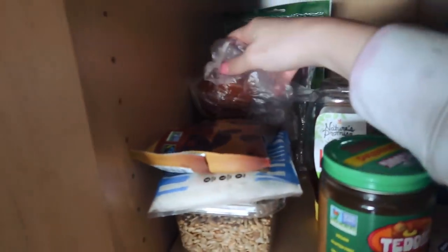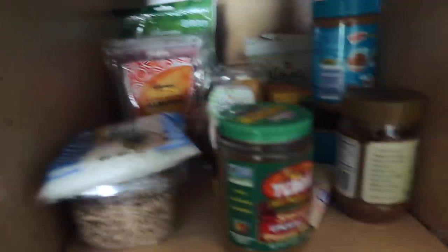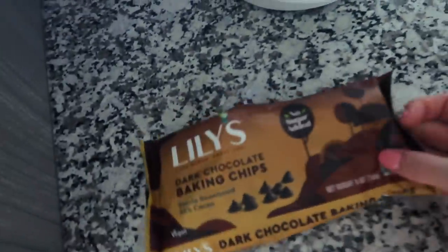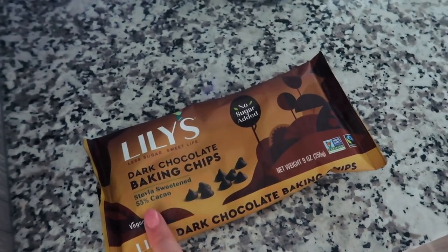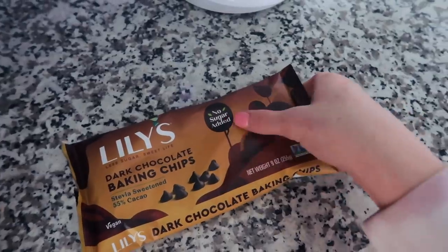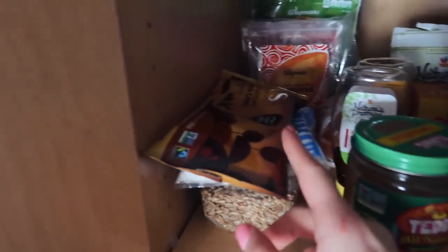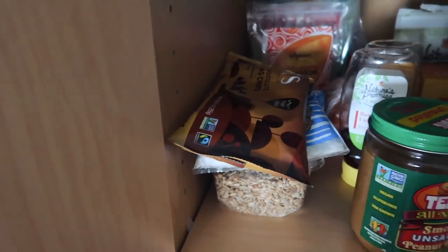I've been loving honey recently so we have some of that. And my favorite — Lily's dark baking chips. I put them in my overnight oats every day. They're sweetened with stevia, no added sugar, they taste great. I love dark chocolate so it's like a go-to for me. They're a little expensive, I think this bag is about $6.50, but it's worth it.